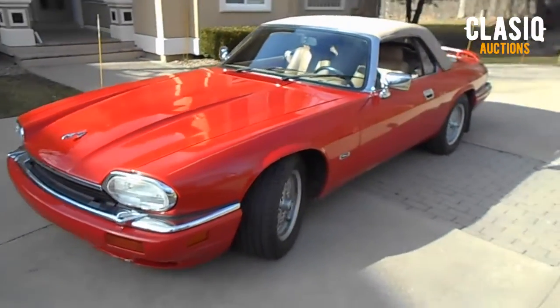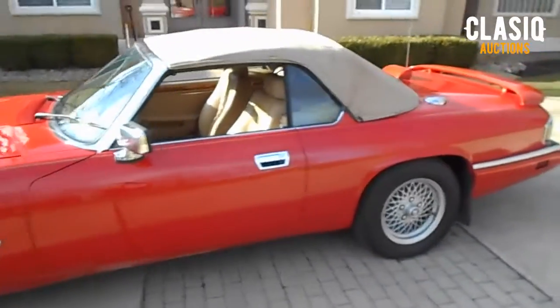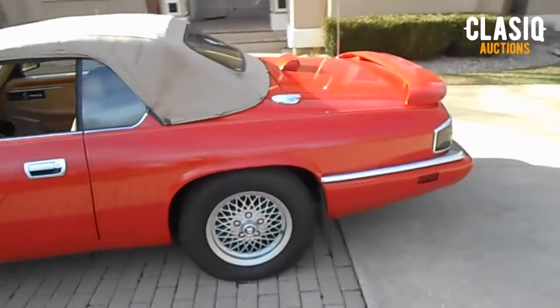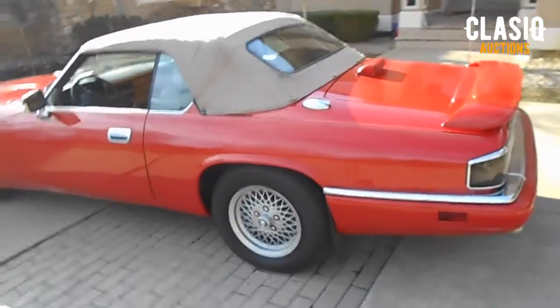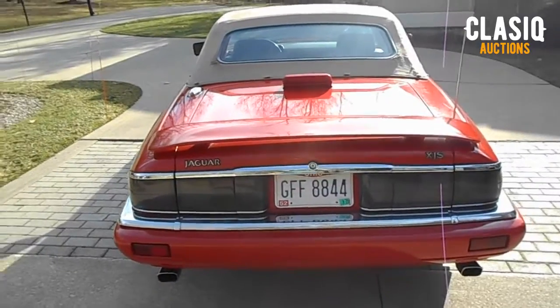The deep, lustrous red paint gracing this gracious Jaguar is factory original. We believe the color is called Signal Red. The car has always been garage kept. Not seen very often, our Jaguar has the optional spoiler attached to the rear deck lid.